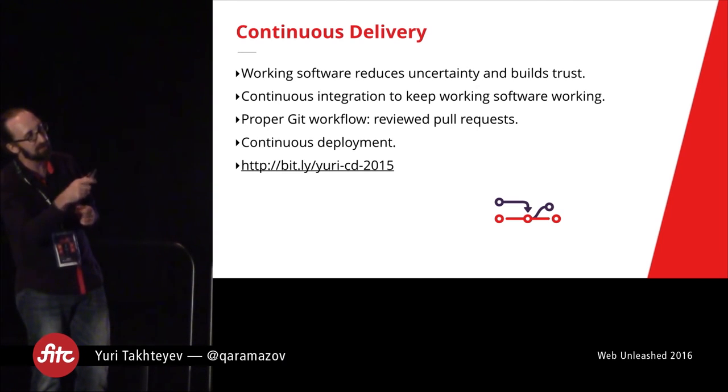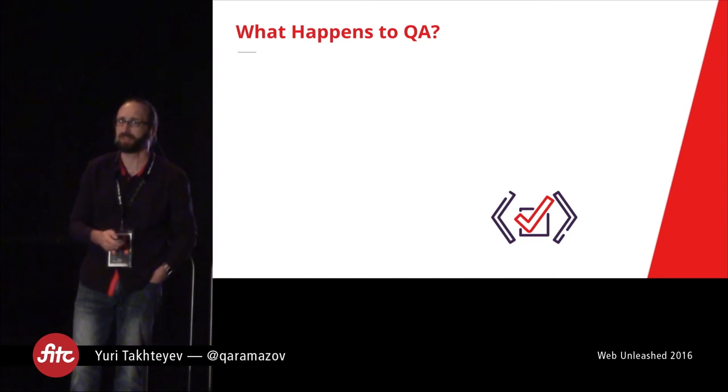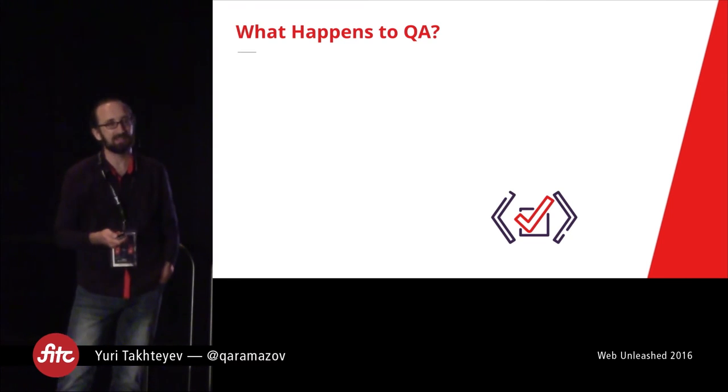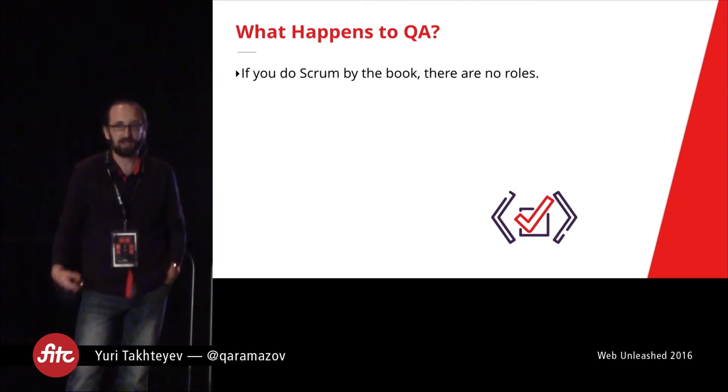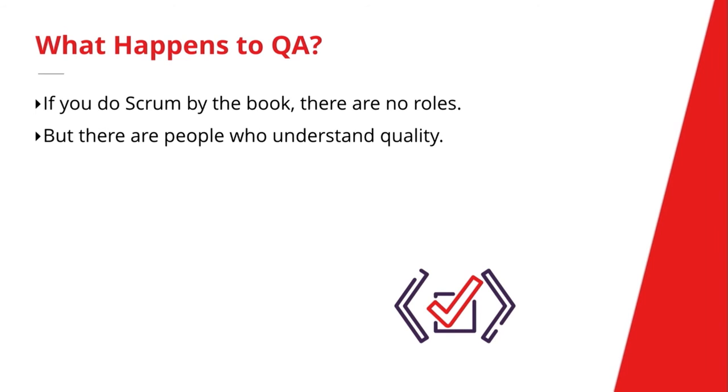Another interesting topic is how do you handle QA in the context of an Agile process? At first we thought there were no clear answers. Then we reread the book — the book actually gives a fairly straightforward answer, which is that there are no roles on the Scrum team, so there is no QA role. We've struggled with this a little bit because there are people out there who really understand quality in ways that a lot of developers don't — in particular, they are skilled at thinking beyond the happy path. Developers often think about the normal things that are going to happen, but they don't often think enough about all the weird edge cases that can happen. There are people who have spent a lot of their time training their mind to think about all the bad things that can happen.